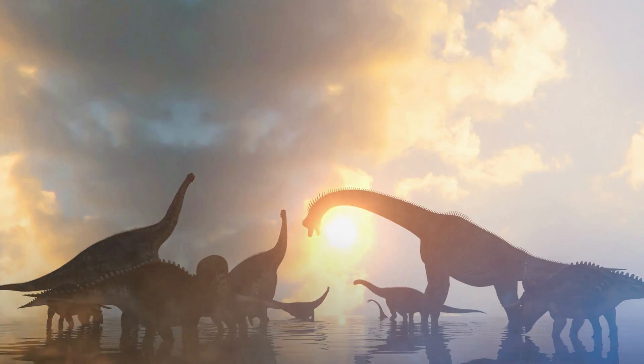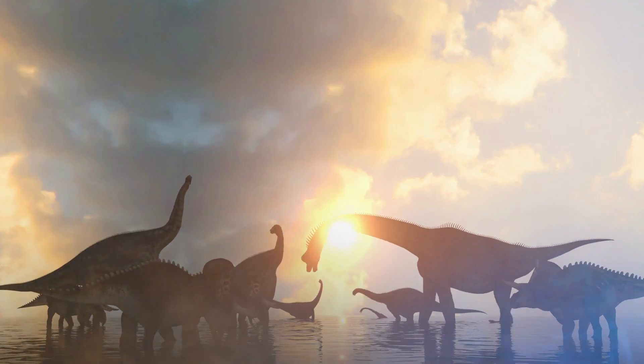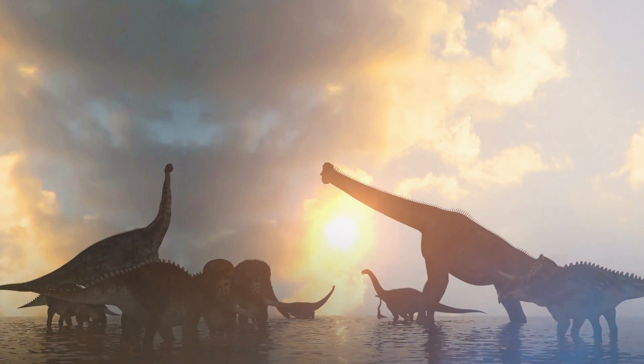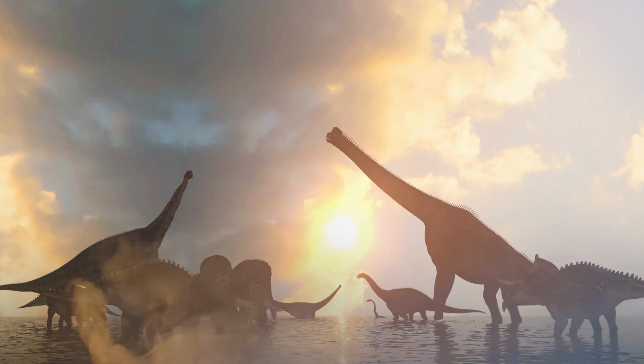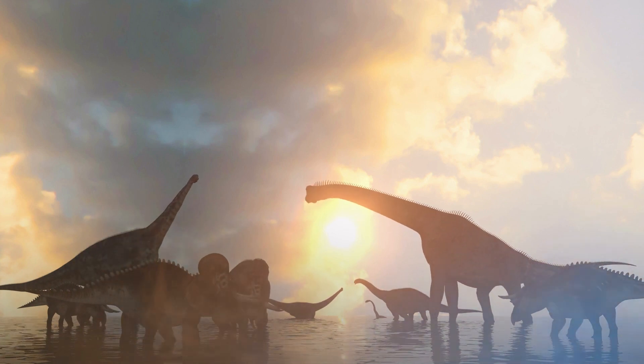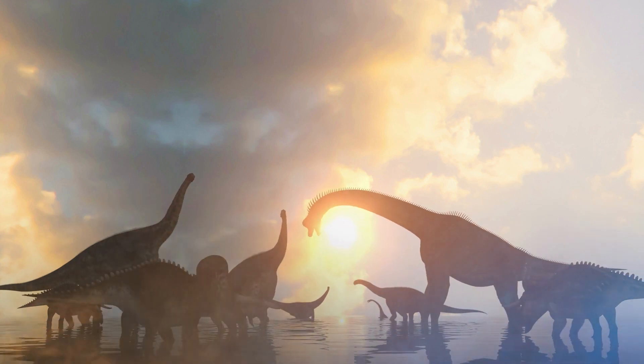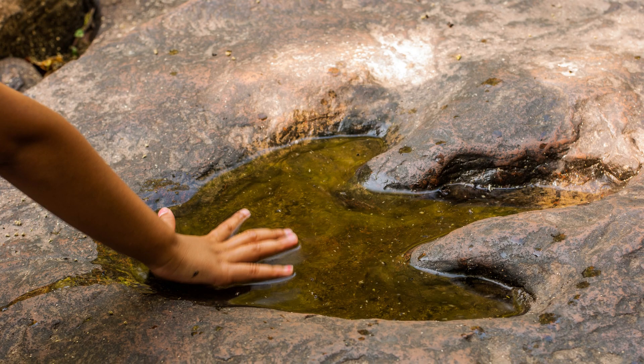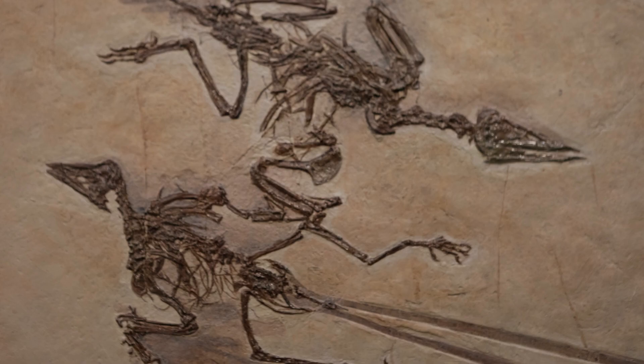Welcome back, fellow dinosaur enthusiasts. Today, we embark on an exciting journey into the intriguing world of dinosaur social behaviors. While these incredible creatures roamed the earth millions of years ago, scientists have pieced together a wealth of knowledge about how they interacted with each other. From fossilized tracks to bone beds and comparative anatomy, let's delve into what we know about the social lives of dinosaurs.